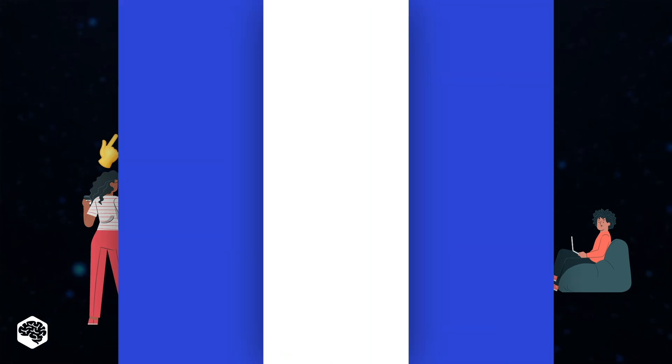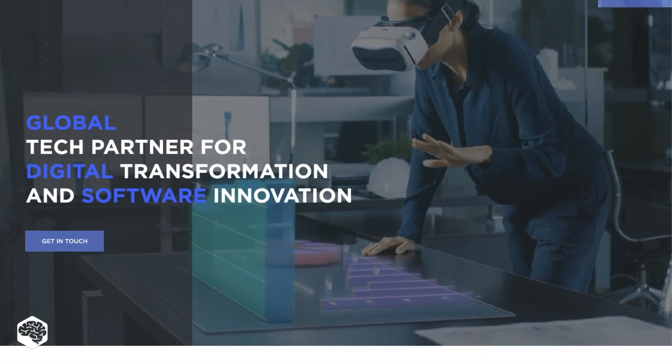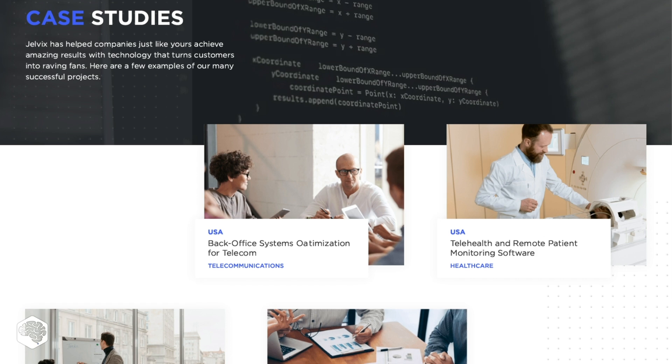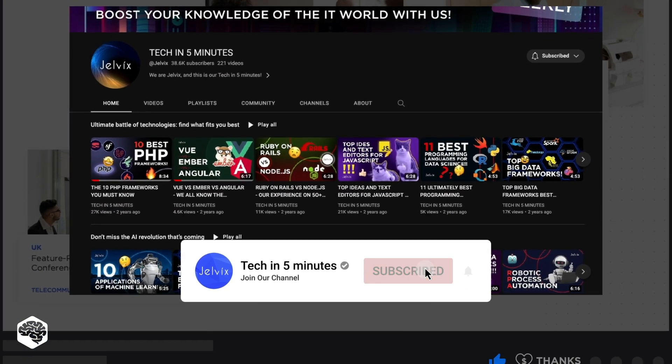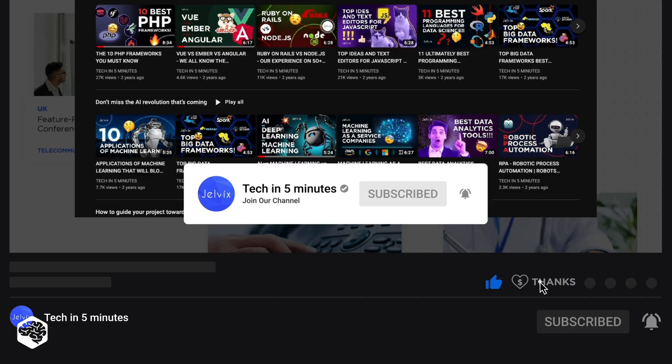Let's dive in. We are GELVIX, a software development partner for industry leaders. We post weekly videos on tech in 5 minutes. Don't forget to subscribe and use SuperThanks to support our channel.